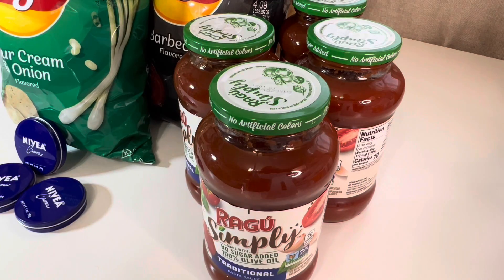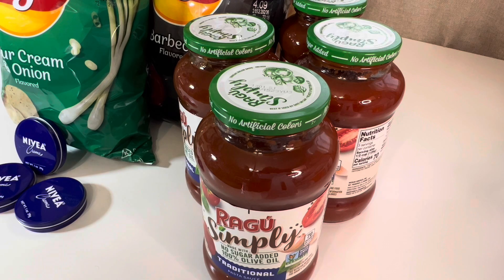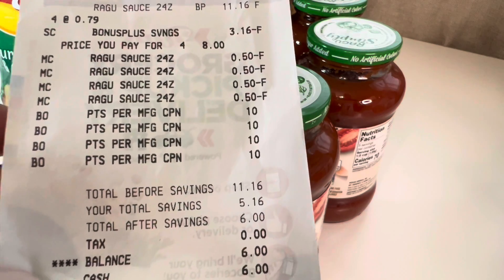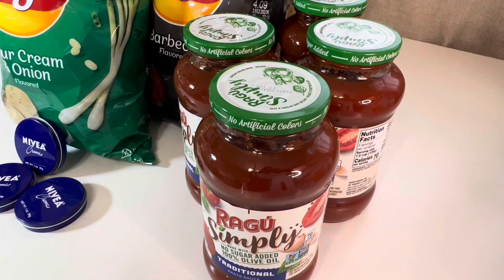This last couponing deal was not at Walgreens. It was at a local grocery store here in Western New York called Topps. Ragu is on sale this week for two for $4, so $2 each. There was a coupon from a Save insert in November for 50 cents off Ragu. I thought it would double since my store does double, but it said on the coupon it doesn't double. So I purchased four Ragu Simplys for $2 each and the coupons came off at 50 cents, making my total $6. At $1.50 a jar, that's not bad — I have a son that loves spaghetti.